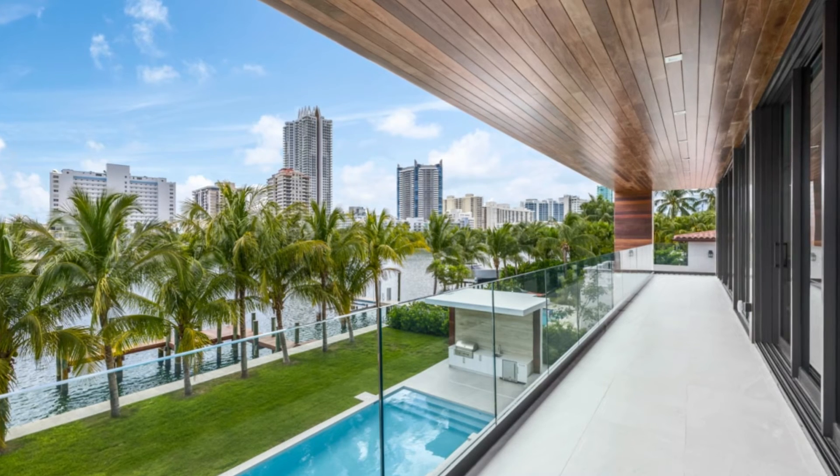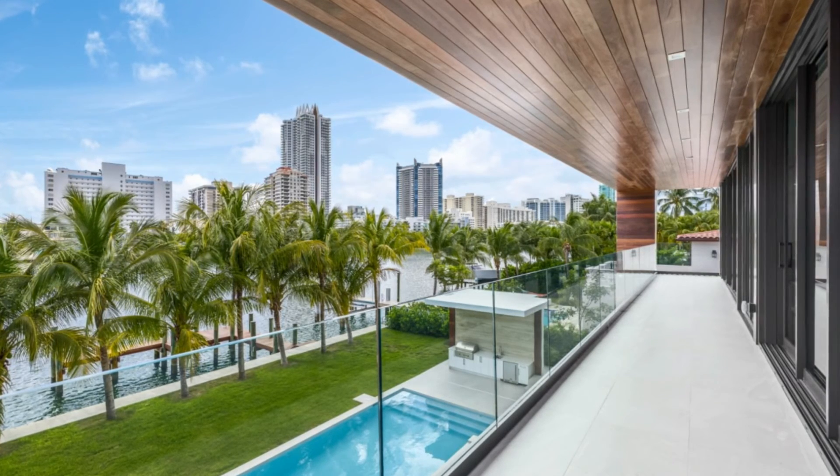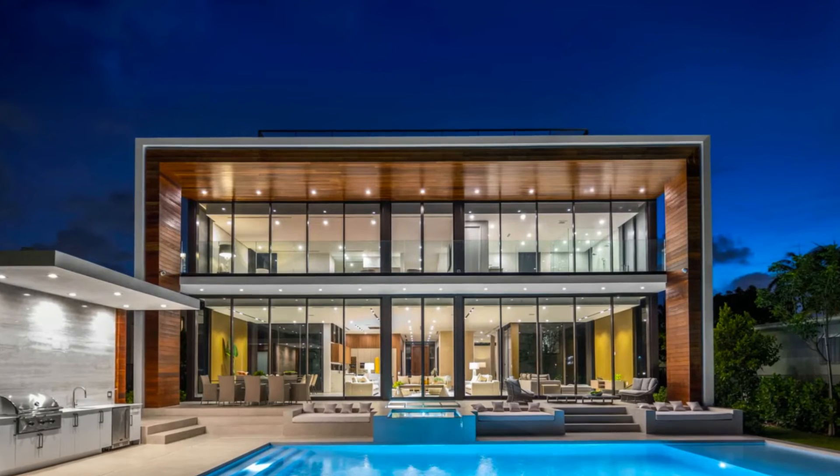Outdoors, the resort-like grounds host an infinity-edge pool and raised spa flanked by an open-air cabana with a kitchen setup, along with plenty of spots ideal for alfresco lounging and entertaining.